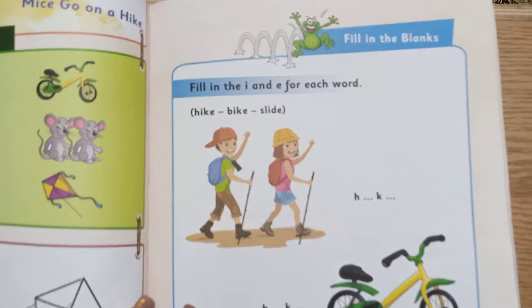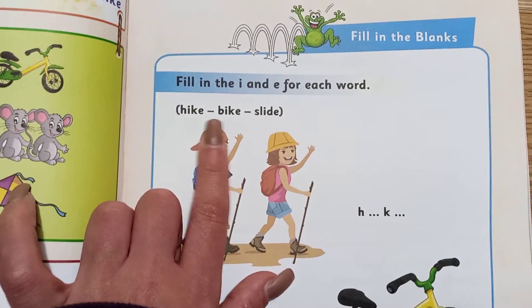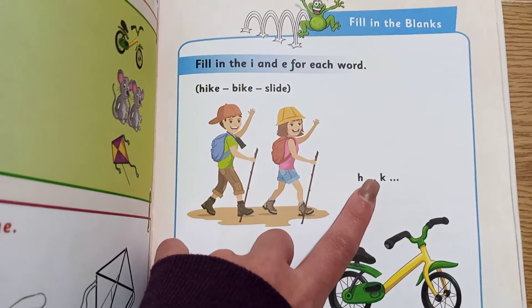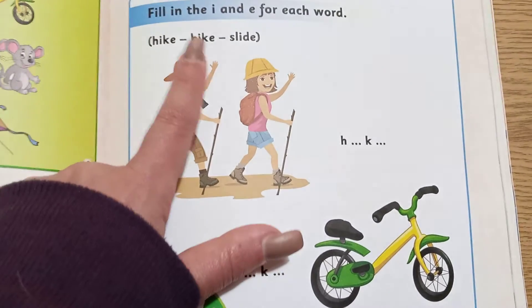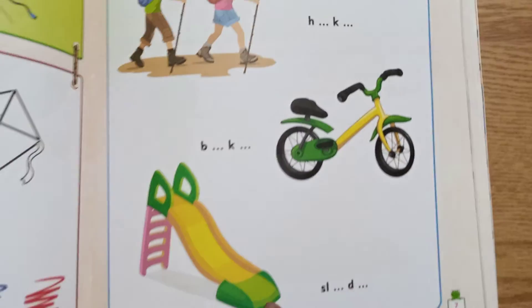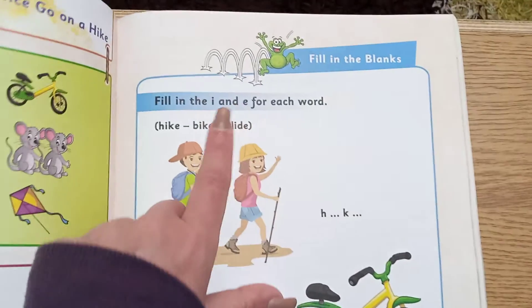Here the same thing — I think you know how to do it now. Fill in the I and E for each word. So it's I and E, I and E, I and E. Here — hike. Here — bike. And here you see a slide. What's missing? H... I... K... E — the missing letters are I and E. B... I... K... E — what's missing? I and E. S... L... I... D... E — what's missing? I and E. So the missing are I and E — you're going to write I and E and then pronounce the word.